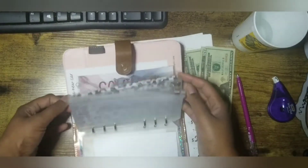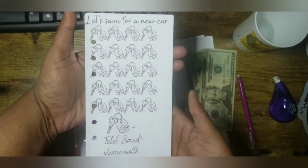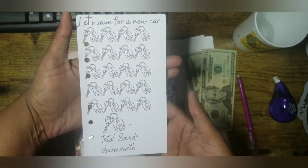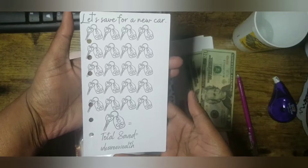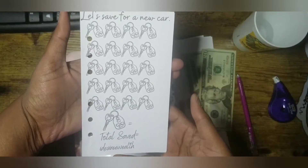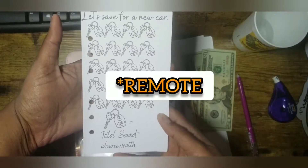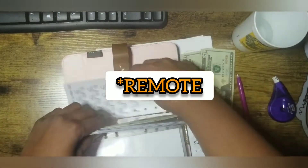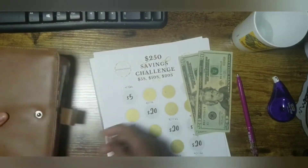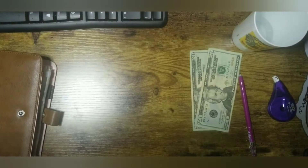I also came up with — I need to reprint this but I'm going to use it — a savings challenge for a new car. It just has the car keys, so each key and alarm equals a certain amount and you get to save for that.